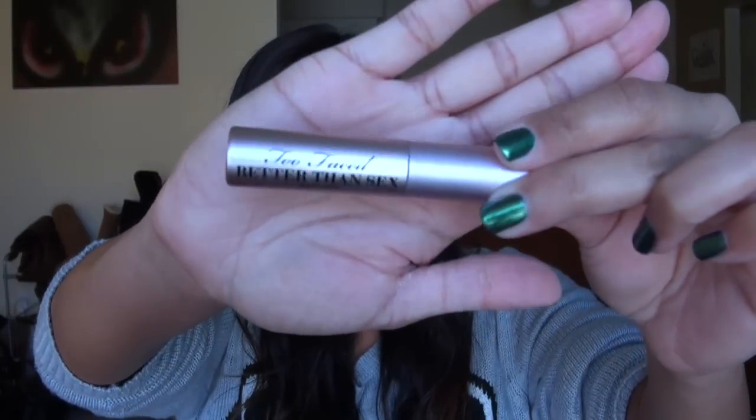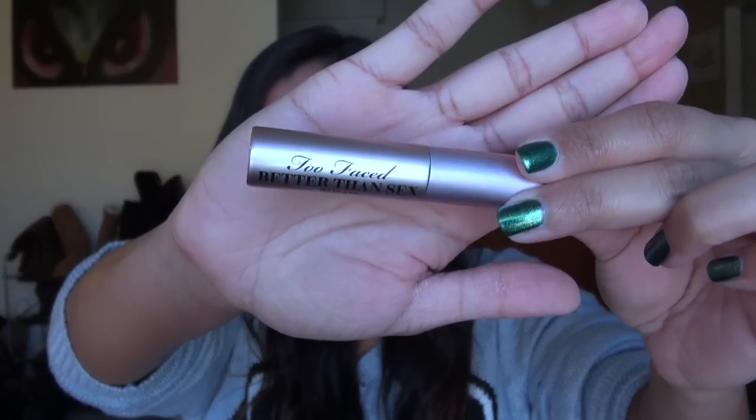As far as the stuff we actually care about — love it. The first thing you get in the set is a deluxe sample size of the Too Faced Better Than Sex Mascara. This is their most popular and newest mascara, and I actually quite like it. It gives my lashes nice length and nice volume. This is a nice little travel size version of it.